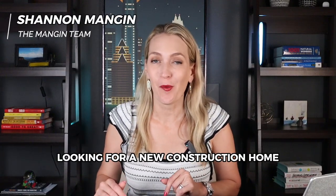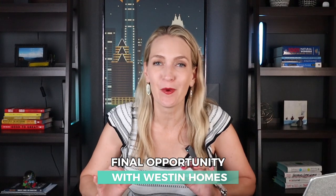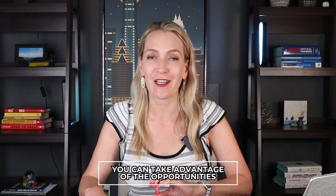If you've been wanting a new construction home in Rough Hollow, I am here to tell you about a final opportunity with Weston Homes. I'm going to drop some information that the public doesn't know yet, so I want to make sure you're the first to hear it and take advantage of the opportunities right now. I apologize for the quality of this video — I just shot clips on my cell phone because I wanted to get the message out as quickly as possible.